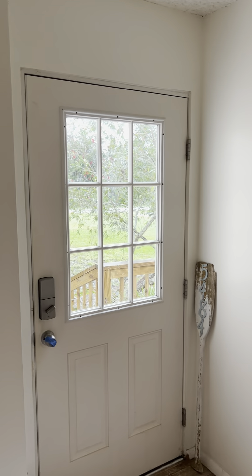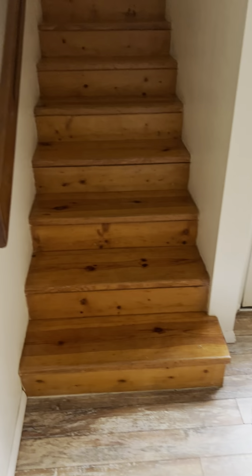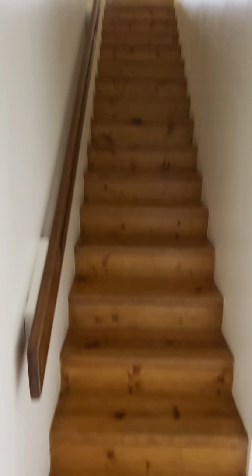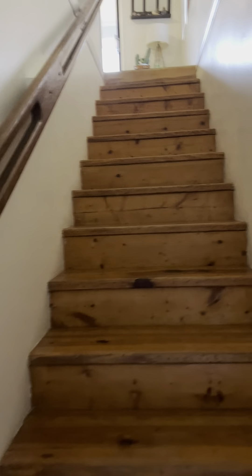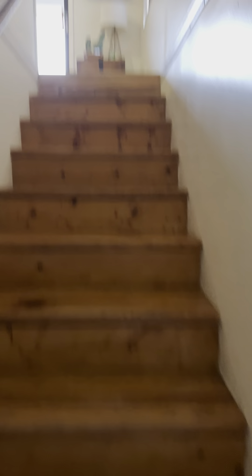This is the separate entrance for the upstairs, which we're going to check out in just a minute. It seems like you could do something with this space too. If my previous recommendation for bedroom number two as a living room didn't appeal to you, with this closet and everything there's quite a bit you could do with this space.